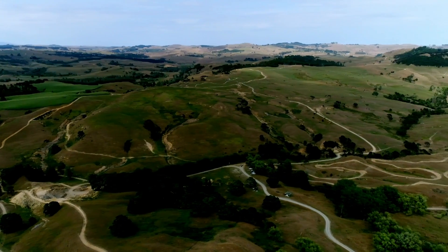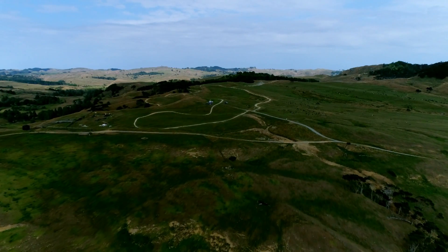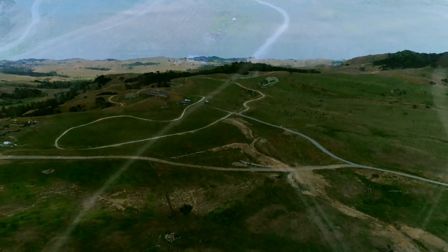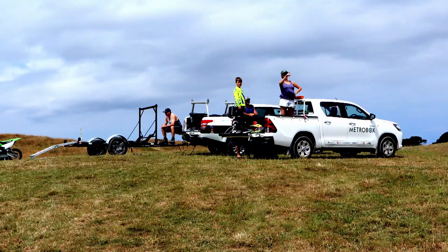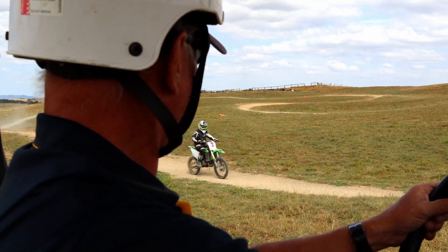The learner's track is up on the hill towards our western boundary. It's a dedicated 35-acre paddock for learners and their supporters only. If you're not a learner or supporting a learner, you shouldn't be on the track. Parking is in the middle of the learner's track, so please drive with extreme caution when entering the area and crossing the track.